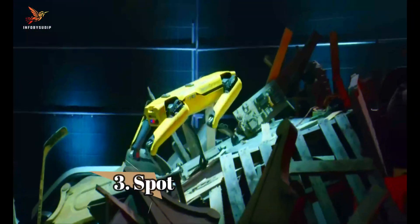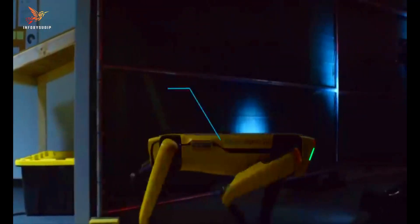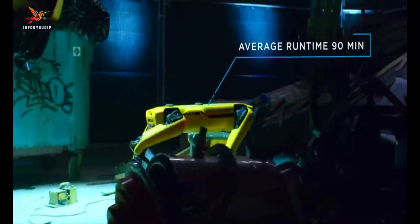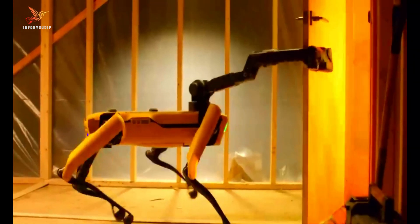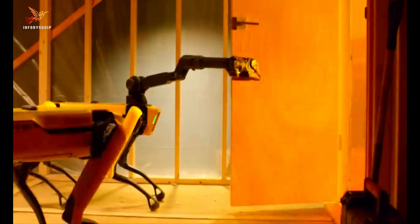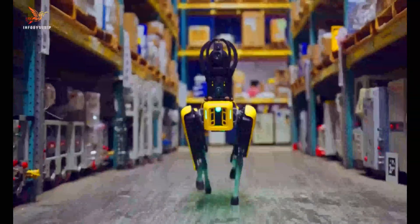Number 3: Spot. Spot is a versatile quadruped robot developed by Boston Dynamics, known for its remarkable mobility and agility. Weighing around 70 kilograms, Spot is equipped with advanced sensors, cameras, and a range of perception tools that enable it to navigate and interact with its environment autonomously.